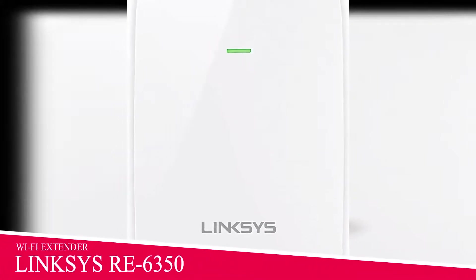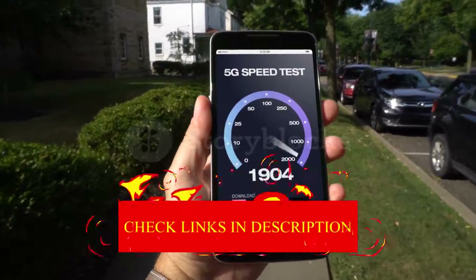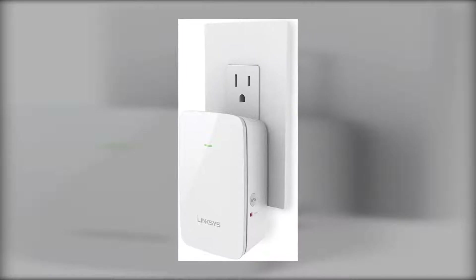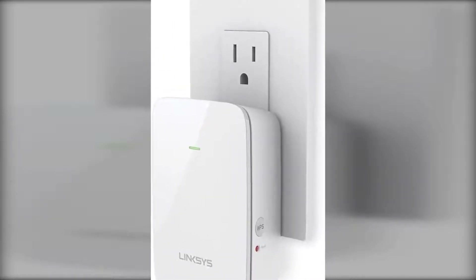The 4th product in our list is the Linksys RE6350 Wi-Fi Booster. Using this device, speeds were consistent. By default, the device automatically steers you between the 2.4 and 5 GHz bands, but with download speeds ranging from 10 to 35 Mbps throughout all tests over multiple days, it might as well just default to the slower 2.4 GHz band.